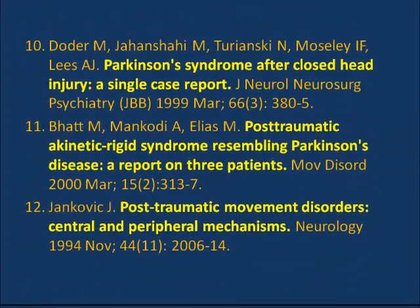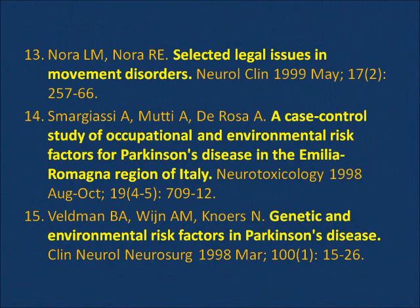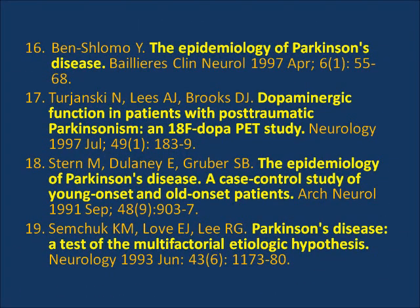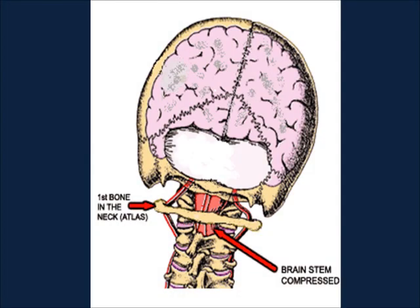Upper cervical chiropractic care intended to correct certain problems in the spine may benefit some patients suffering with Parkinson's disease. The goal of upper cervical care is to correct spinal distortions caused by injury to the upper neck, thereby reducing adverse effects from stress placed on the central nerve system.